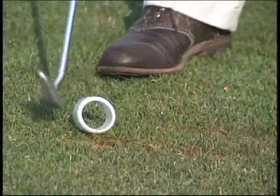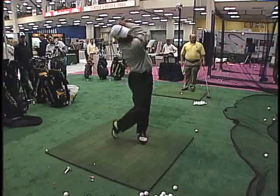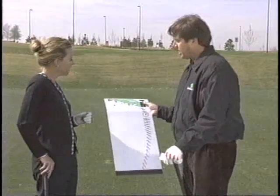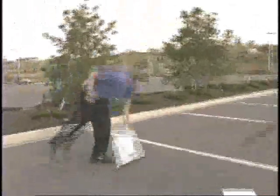Birdie Balls can be hit off a variety of surfaces - grass, practice mats, and of course, the Birdie Ball Strike Pad. The Strike Pad allows you to put it on any surface; it doesn't slide. You can put it on asphalt or concrete. It has just a little bit of deflection built in so you can hit down and through, simulating taking a divot - but the nice thing is that you aren't actually taking a divot.